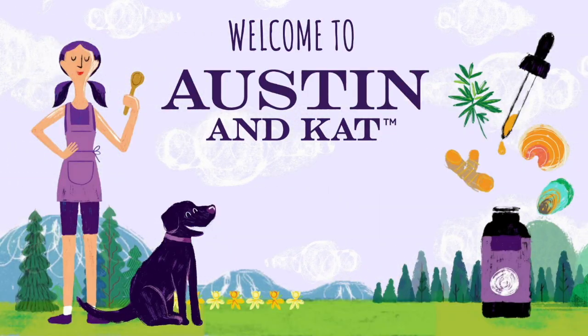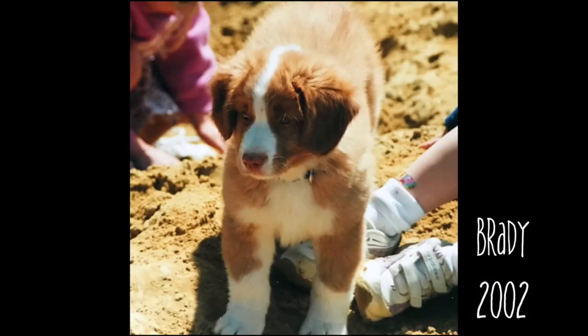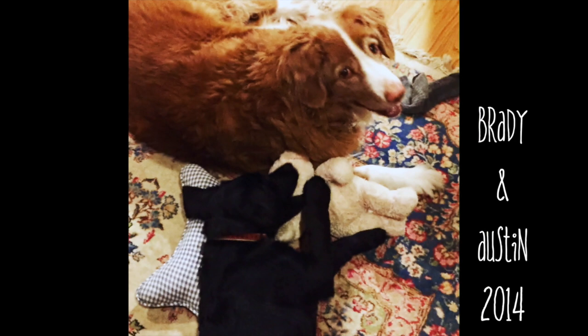Hi, I'm Kat. This is Austin, and I'm the founder of Austin & Kat. You may have heard the story about how I was using CBD with my own dogs, Austin and Brady. The results that they were getting were really amazing, and it inspired me to want to learn everything that I could about medicinal herbs, botanicals, and hemp-derived cannabinoids.